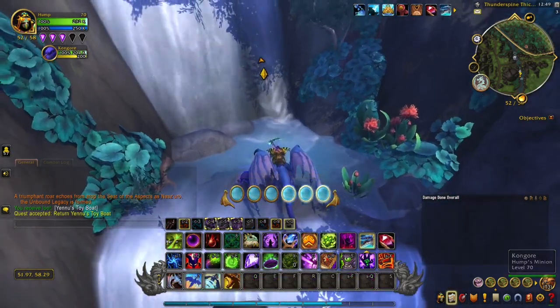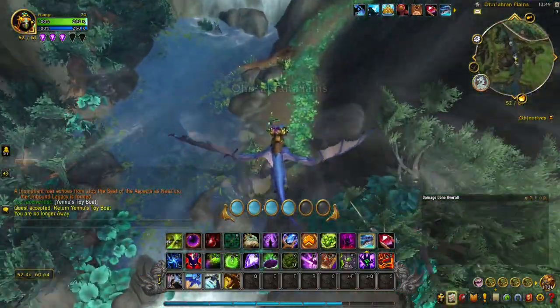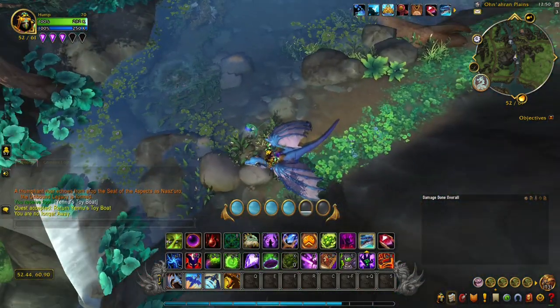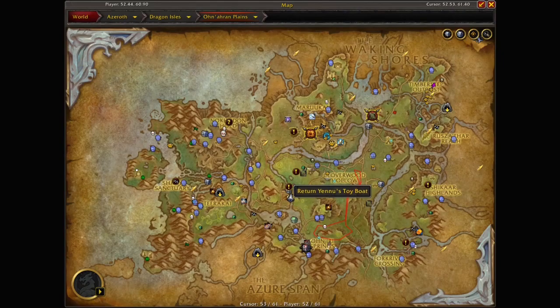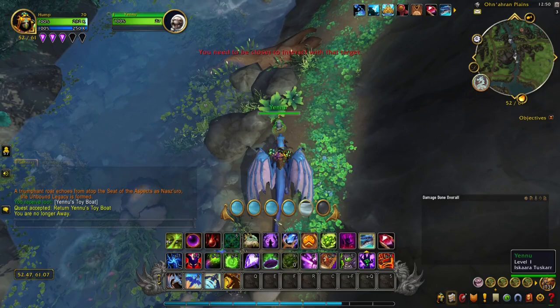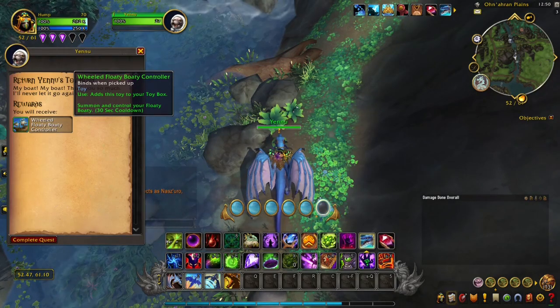Yenu is right up the river, right up here. Fairly quick, fairly easy. I'm going to zoom out on the map so you kind of have a feel if you're looking at this later on. Fairly quick guide. Talk to Yenu and you will receive the wheeled floaty boaty controller.